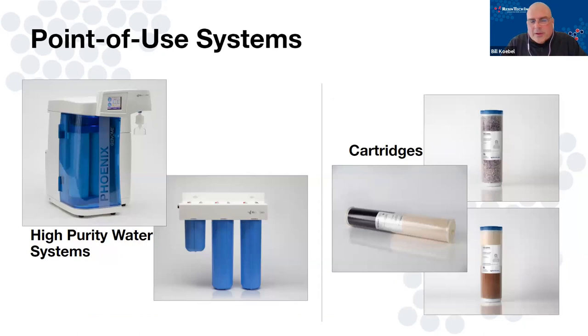Getting even smaller, we get to point-of-use type polishing systems used in laboratories, or used in conjunction with a small service exchange DI tank. Just some pictures of cartridges there. These are a couple of examples of systems that our ARIES group makes — a group of ResinTech that makes high-purity polishing systems. If you get into these types of applications, please keep this in mind.